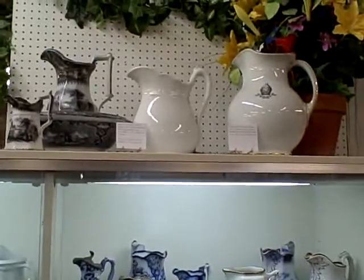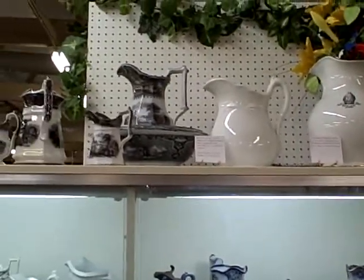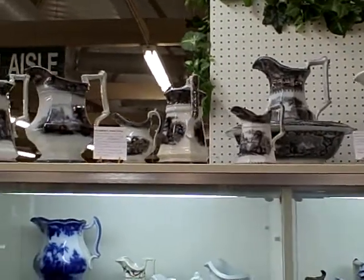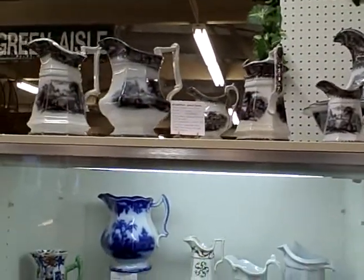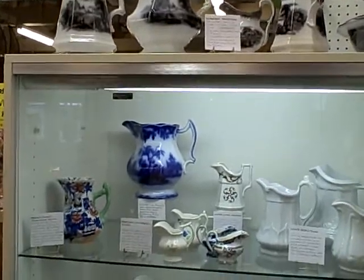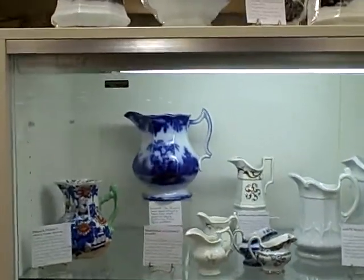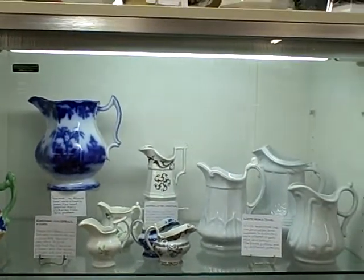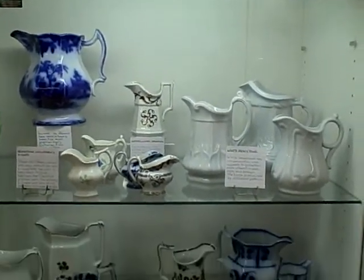Ironstone china was patented in Great Britain in July of 1813. This was a step by British potters to compete with the Chinese importers of earthenware products to Great Britain and other European countries. It was in the 1830s to the 1840s that British potters found a large market opening up in America.